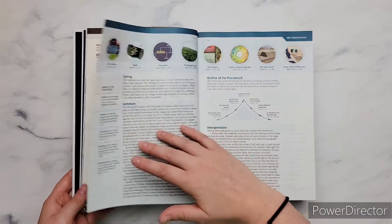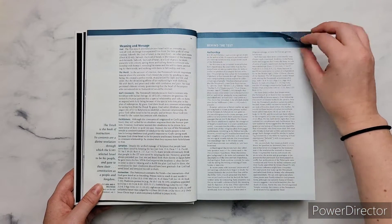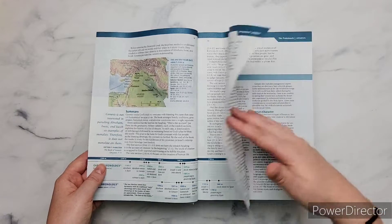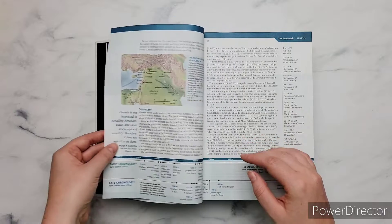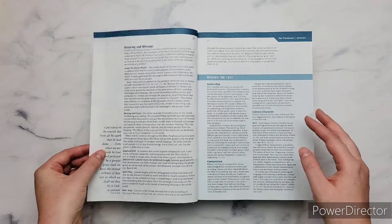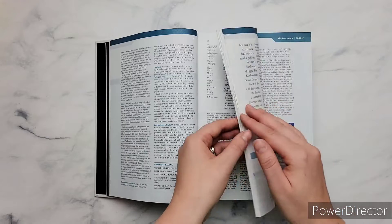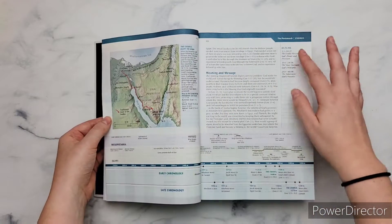We have an introduction to the Pentateuch or the Torah, and all of this is so helpful, especially if you're a beginner the first time you're really digging deeper into the Bible. Every book has an introduction, a timeline on the bottom, and most of them have maps. It also has cross-references, an outline, a section if you want to read further on certain things, and basic background information like the author and when it was written. This Bible is two-columned for the text, and then the notes are on the bottom, with cross-references on the left of the text.